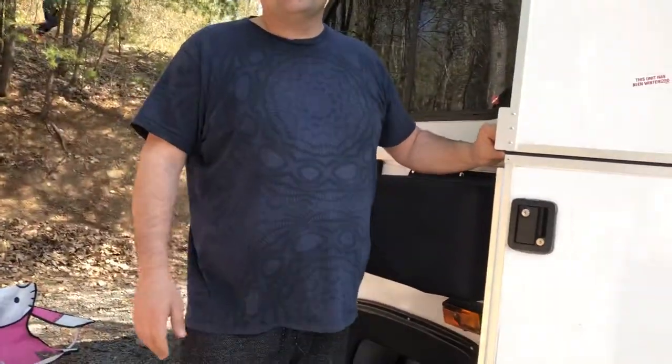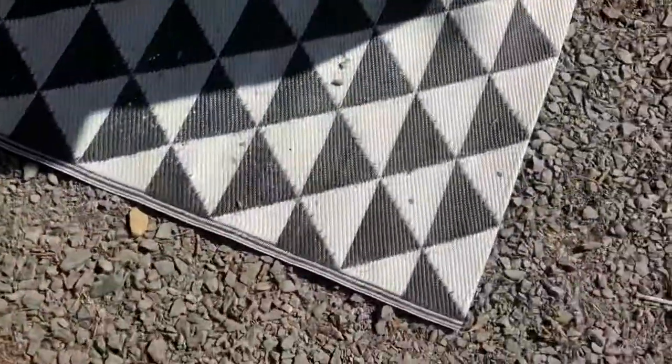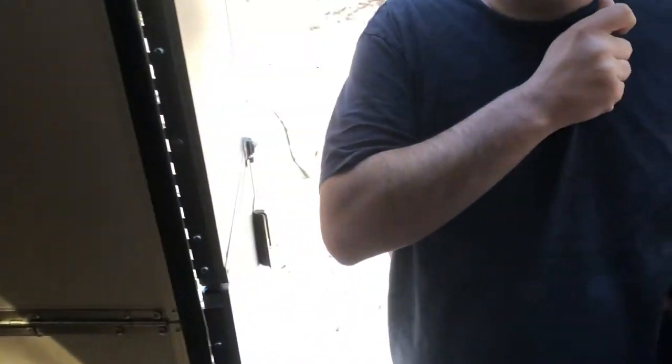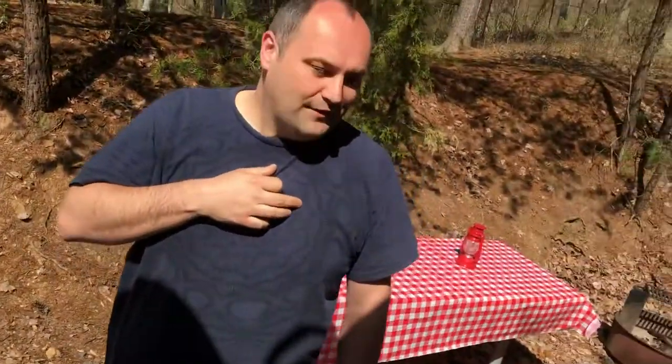Today we have two new camping improvements. We got a mat outside, which comes in handy because you come in with dirty feet. We also got this shelf — it keeps the floor from getting cluttered. It was hard to pull our bags from under the bed, so now we keep our clothes in here and it's so much more organized. If you're looking to get an airliner, you should definitely get a shelf like this.